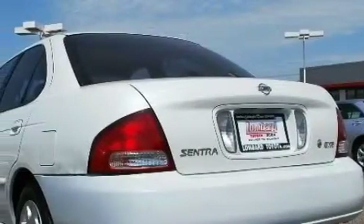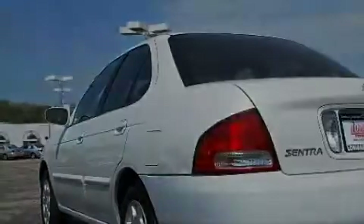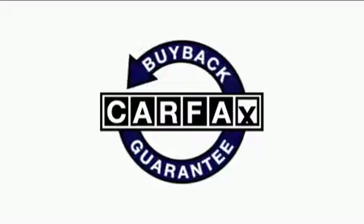Its top features include a CD player, rear seat child-proof door locks, and this vehicle's stylish design always looks great. Not to mention that this car qualifies for the Carfax buy-back guarantee.